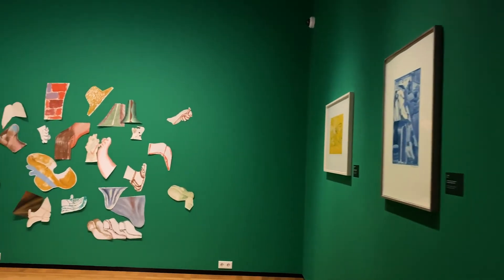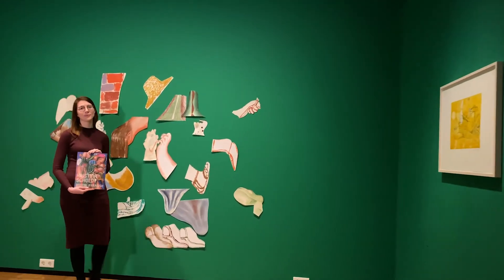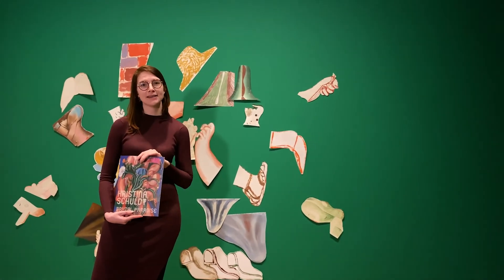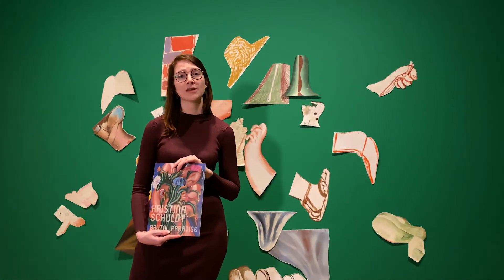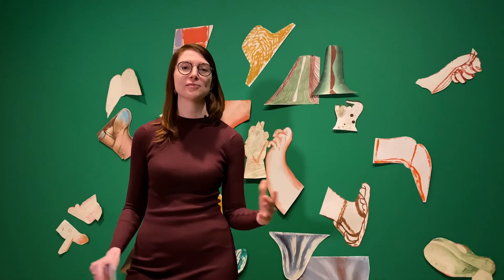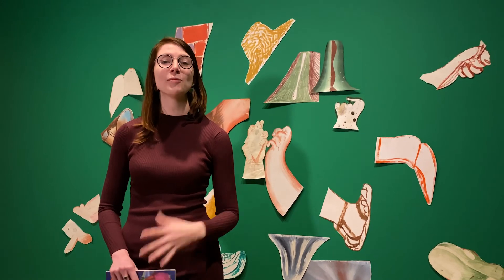Lastly, I'd like to highlight the exhibition catalogue we made as well. It includes all the works in the exhibition, as well as an essay that dives deeper into the meaning of the themes and the work itself. Thank you for joining me on this virtual tour of the exhibition Brutal Paradise. I hope I've made you just as enthusiastic about the work of Christina Schult as I am. If you are, please do come and visit us soon, because the exhibition is only on view a little longer.